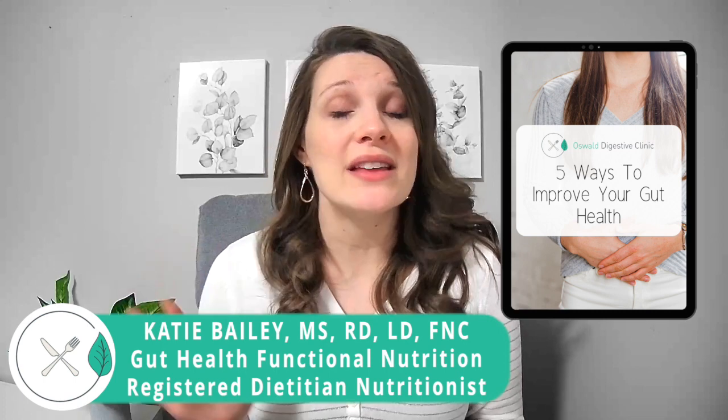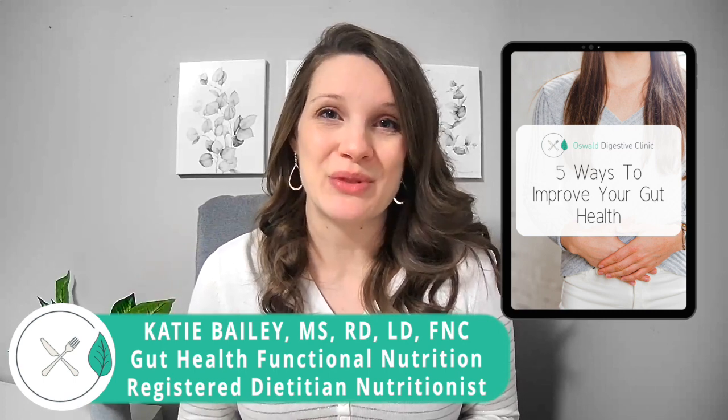Hi, I'm Katie Bailey. I'm a gut health dietitian at Oswald Digestive Clinic where we help individuals improve and resolve their bothersome gut issues. If you're interested in learning more about gut health, I'll link our free guide, "Five Ways to Improve Your Gut Health," below in the description box.